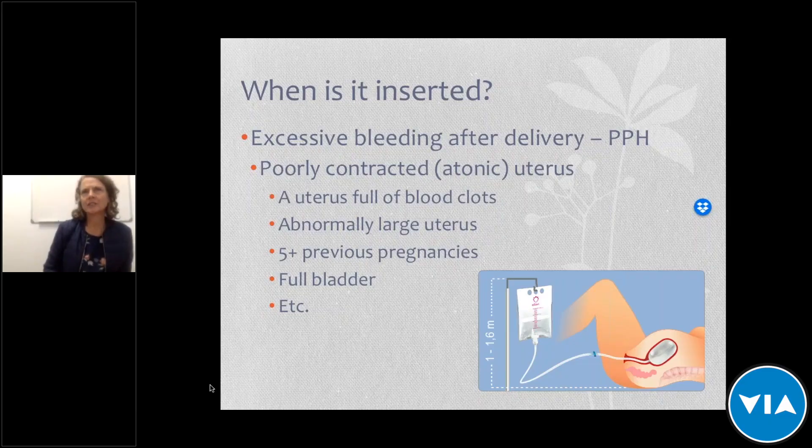It is estimated that the use of UBTs could save 169,000 lives over the next 15 years and prevent complications in more than 1 million mothers over the same period. So just to carry on from there — the uterine balloon is inserted when a patient bleeds excessively after delivery, which is called postpartum hemorrhaging, caused by a poorly contracted uterus. Normally after a baby is delivered, the uterus contracts and the contraction causes the bleeding to stop. If this doesn't happen, the mother bleeds uncontrollably and it needs to be addressed very quickly.